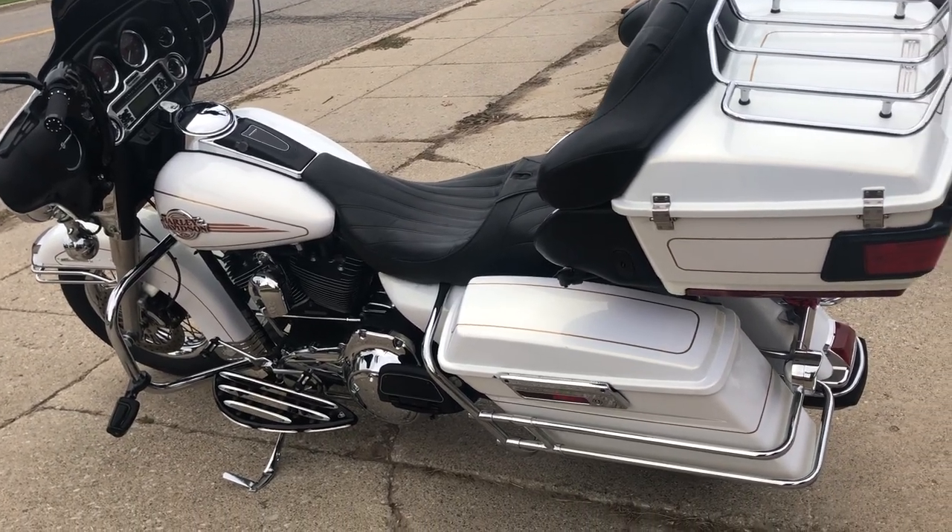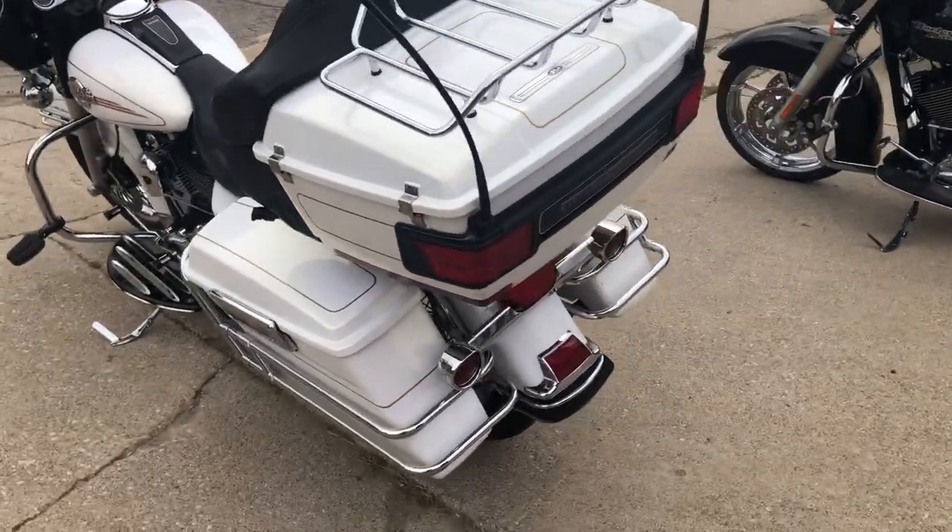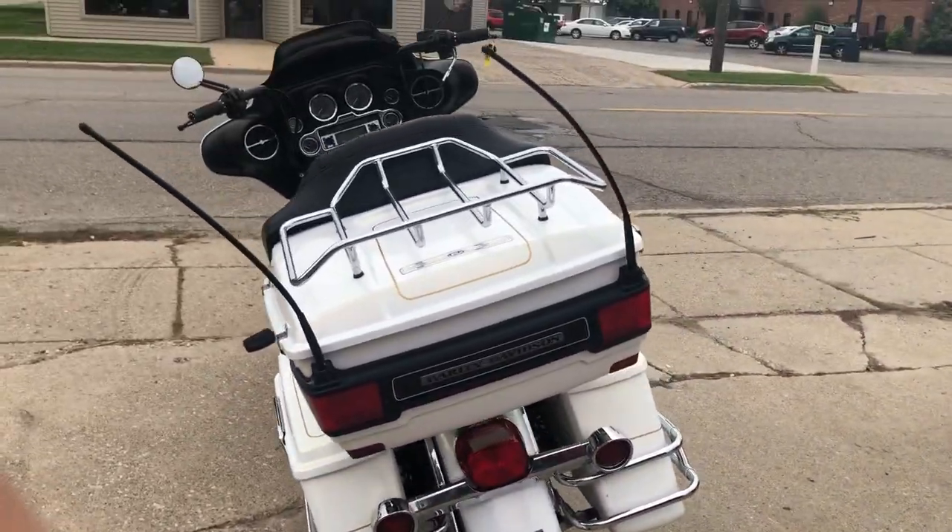Hey guys, ApprovalPowerSports.com here doing some videos on some bikes we just got in. Check this one out — it's a 2007 Ultra Classic for sale.